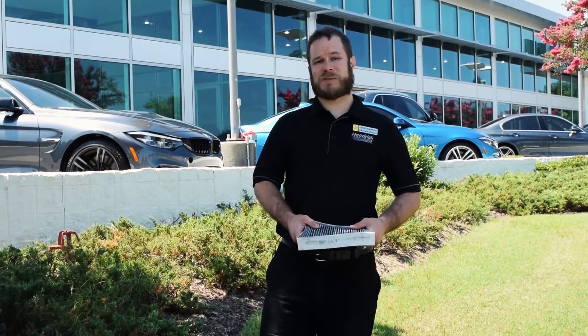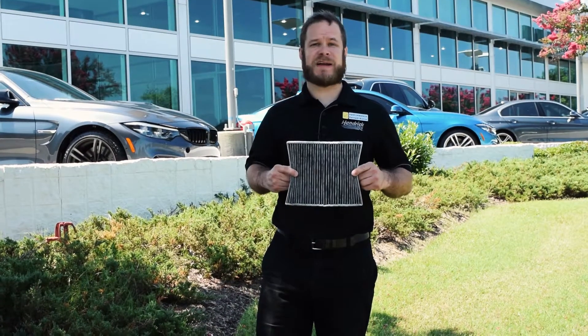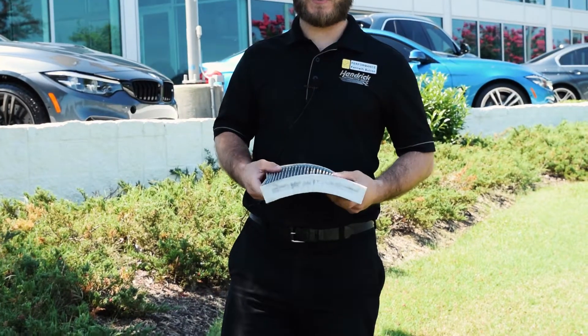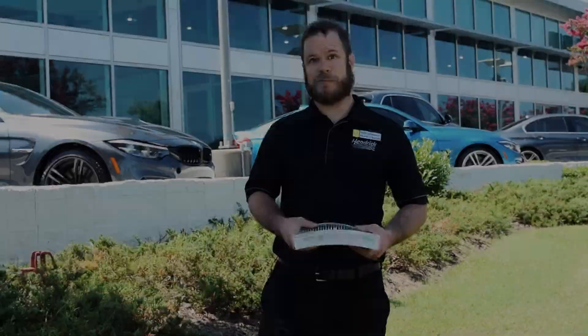My name is Kenneth Boutron and I'm a service advisor here at Performance BMW, and we're going to talk about cabin filters today. This right here is a carbon-activated microfilter for your BMW. What it does is it stops all the dust and pollen from getting in your vehicle — and that means getting in you.